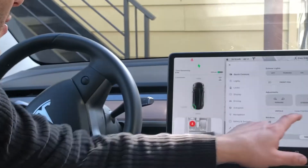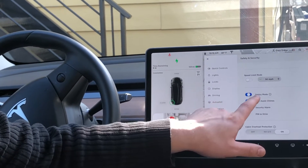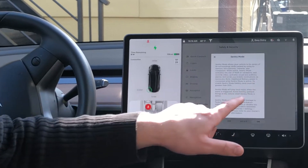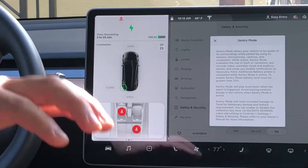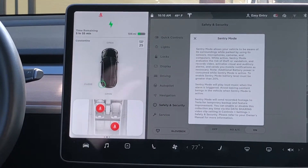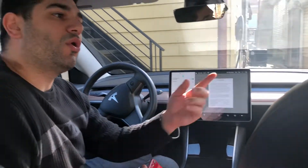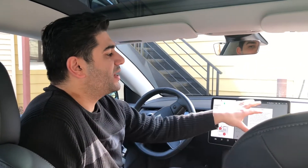So first, if you go to Safety and Security, you can turn on something called Sentry Mode. If you zoom in here, you'll see Sentry Mode is something that, while you're parked, the car will record the surroundings based on someone approaching the car. It'll use all the sensors and cameras around the car to record, and it records directly to the hard drive that I have, but also sends it to Tesla as well.